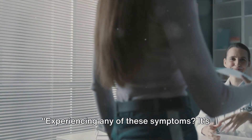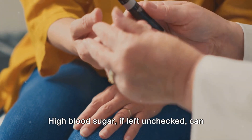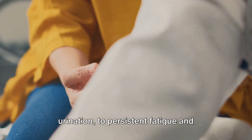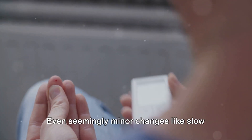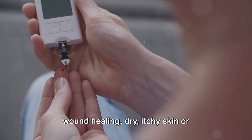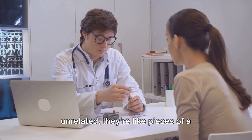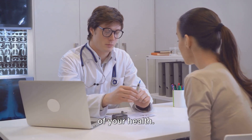If you're experiencing any of these symptoms, it's crucial to seek medical advice. High blood sugar, if left unchecked, can lead to a cascade of health issues. From increased thirst and frequent urination to persistent fatigue and blurred vision, these are not symptoms to be brushed aside. Even seemingly minor changes like slow wound healing, dry and itchy skin, or difficulty concentrating can be indicative of elevated blood sugar levels. While these symptoms might seem unrelated, they're like pieces of a puzzle, coming together to paint a picture of your health.